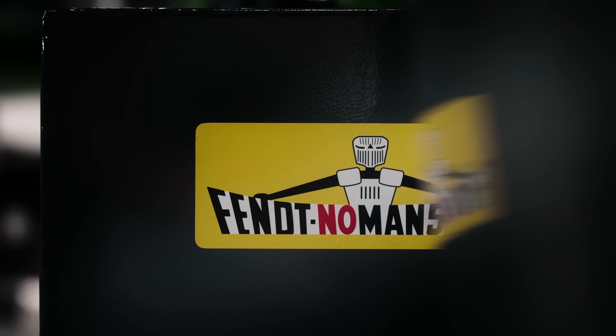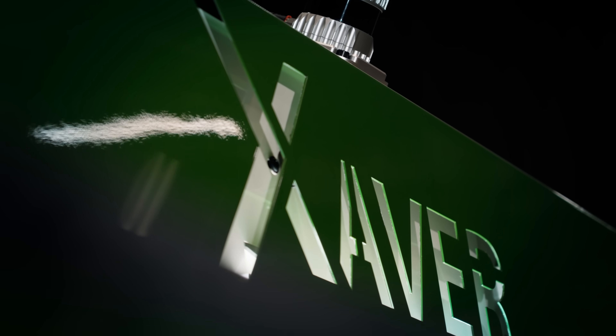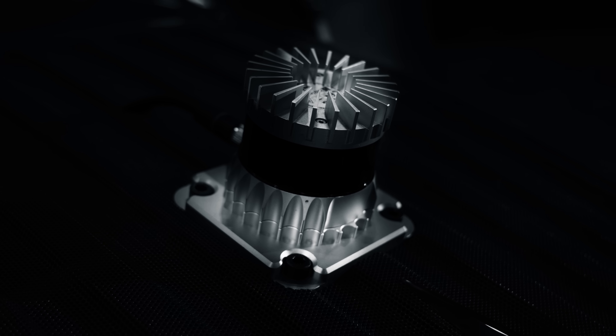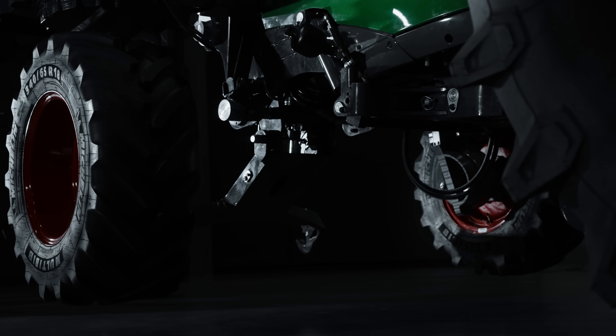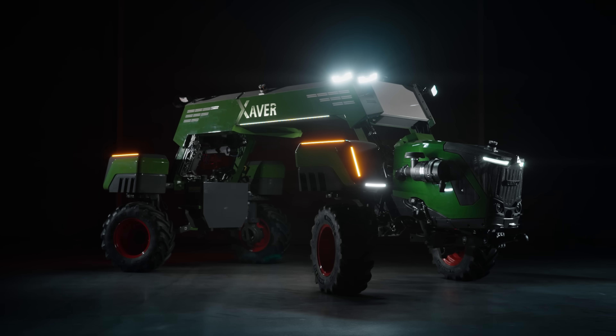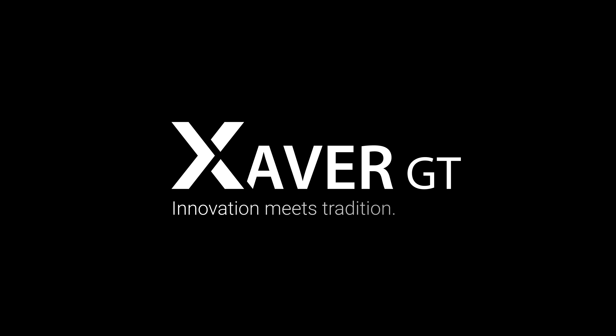Today, we take it to the next level. From one-man to unmanned. With the Fendt Xaver GT, we're bringing the Tool Carrier back, ready for the future. Fendt Xaver GT — let's explore what's possible when innovation meets tradition.